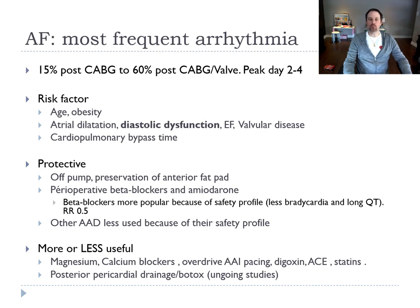In surgery, cardiopulmonary bypass time is also a predictor of AF. What seems to be protective against AF is off-pump surgery and the preservation of the anterior fat pad.